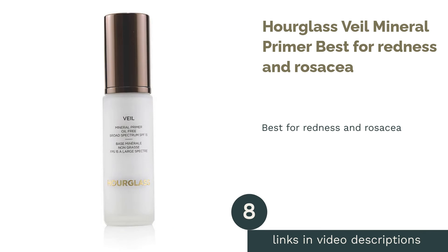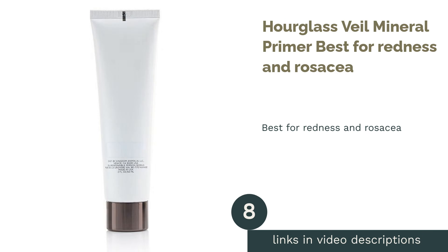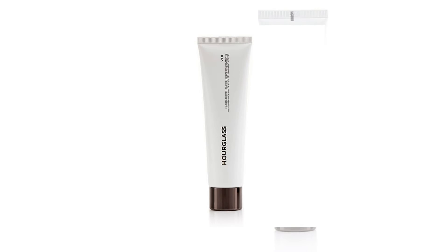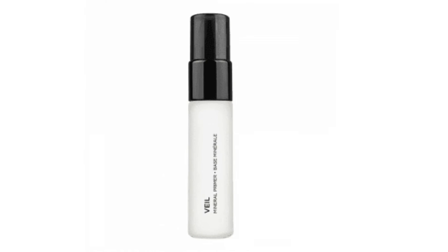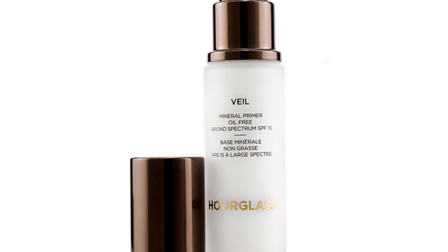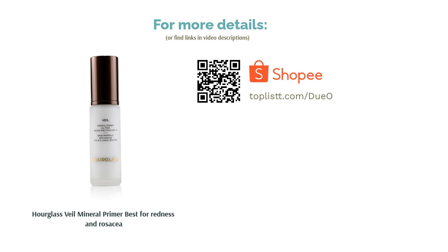The next product is Hourglass Veil Mineral Primer, best for redness and rosacea. Oil-free as well as free of potentially irritating ingredients such as parabens, fragrances, sulfates, phthalates and synthetic dyes, this best-selling formula is great for those with sensitive skin and rosacea. It helps conceal redness and blurs the appearance of uneven skin textures for a smooth and neutral canvas. Not only is it lightweight with a water-repelling effect to help foundation stay transfer-resistant, it also comes with SPF 15 sun protection.